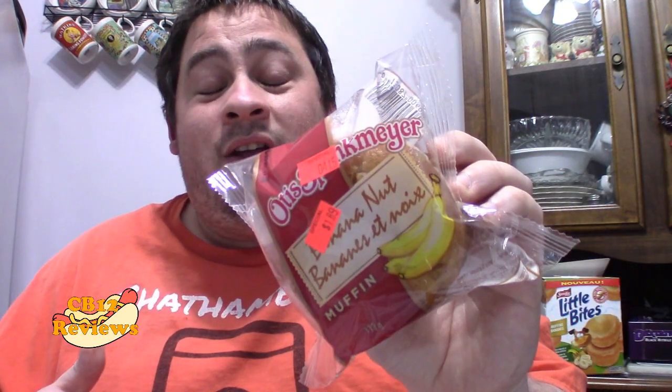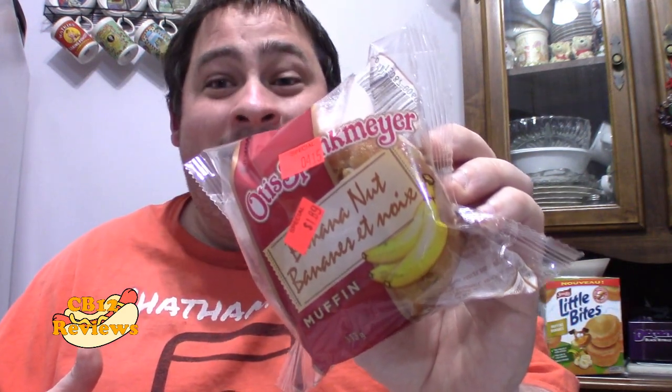A few days ago I had reviewed the Wild Blueberry Muffin from Otis Spunkmeyer, but unfortunately before I transferred it to my computer I deleted it off my camera, so that review is gone. I went back to Circle K to see if there were any more Wild Blueberry Muffins, but unfortunately they didn't have any. The employee said they had limited stock, so there was only one muffin left — and this is the Banana Nut Muffin.